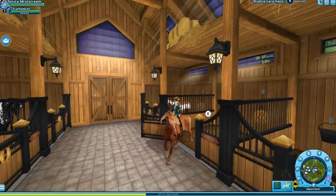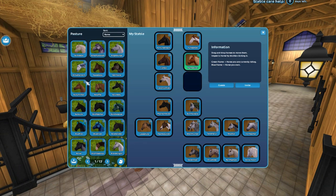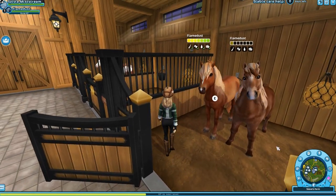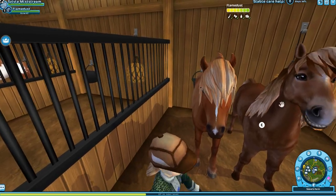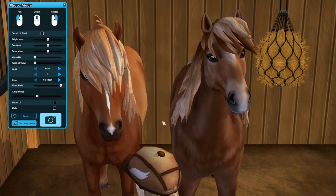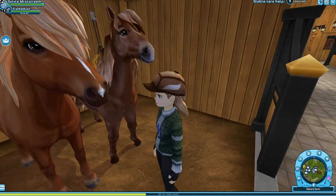Oh my gosh, this horse is so cute! He's adorable — such a little squirt. Are these anything like the old ones? Let me compare with the old Flamedust. Right off the bat, we all notice the color difference — the new chestnut is really, really red and bright compared to the old one, which is a lot more saturated. The mane is so much better than it used to be — the old mane was moldy and had no animations, whereas this one has animations.